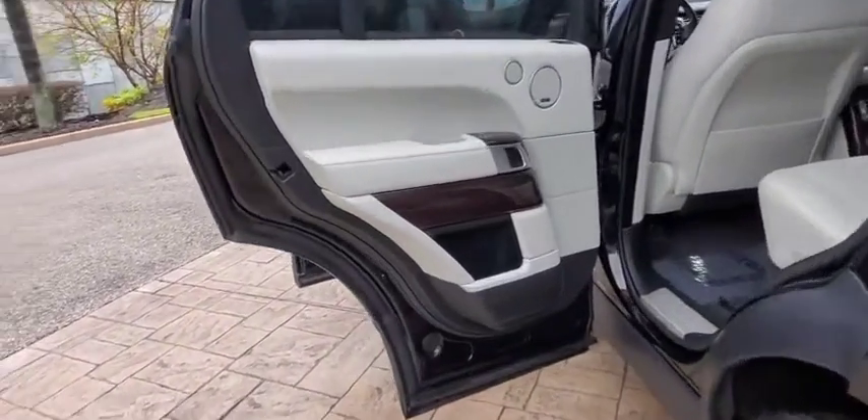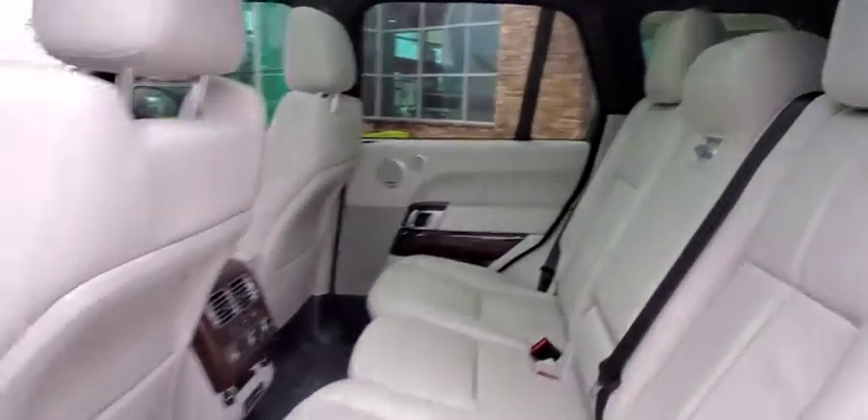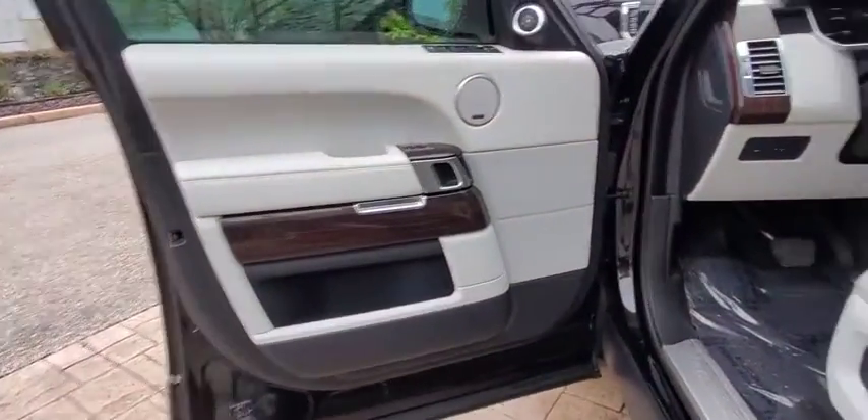Bluetooth, power steering, adjustable steering wheel, four-wheel drive, cruise control, auto-dimming rear-view mirror, floor mats, hard disk drive media storage, and keyless start.